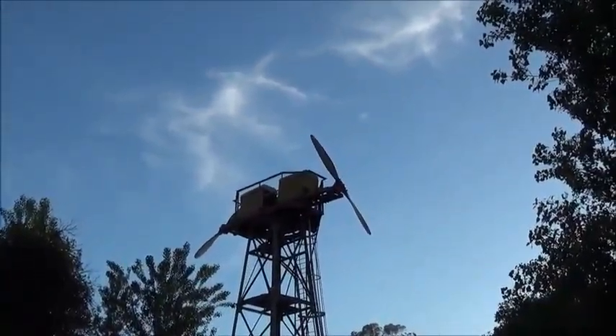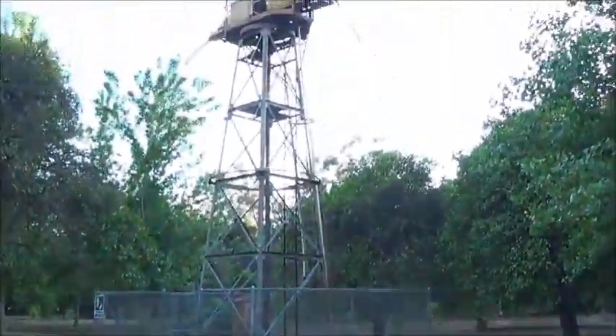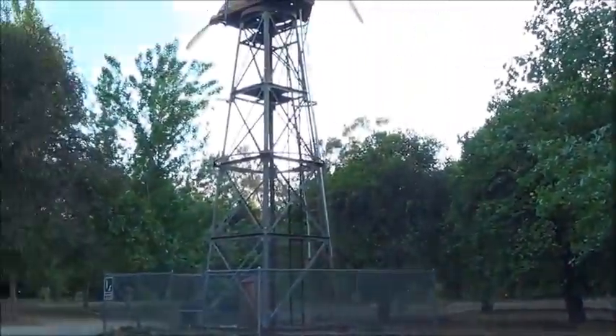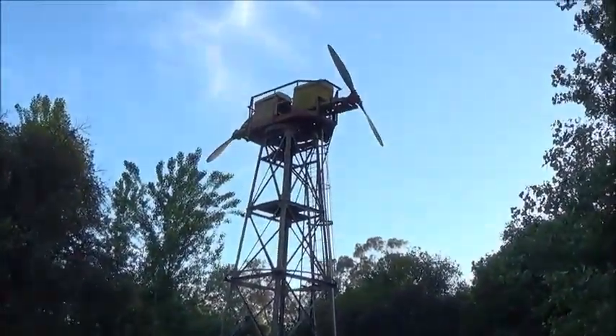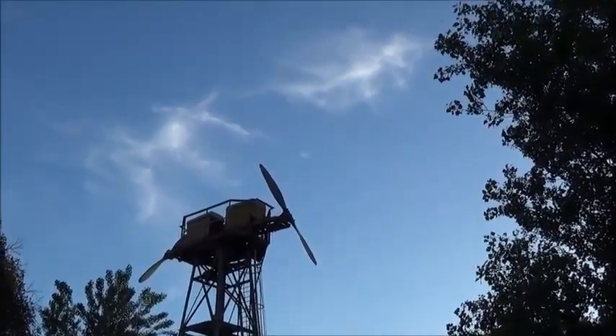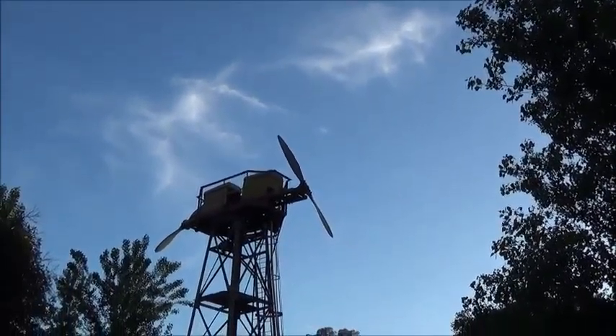Well, here we have an old-fashioned windmill that pulls up water, probably for irrigation of this fruit tree grove from long ago. It's not working right now and made of metal almost completely. Up top, it looks like an airplane propeller, doesn't it?